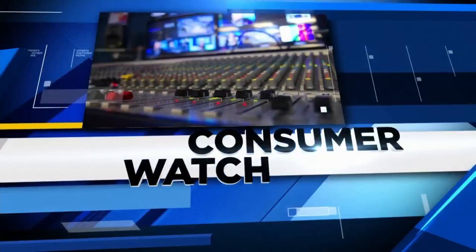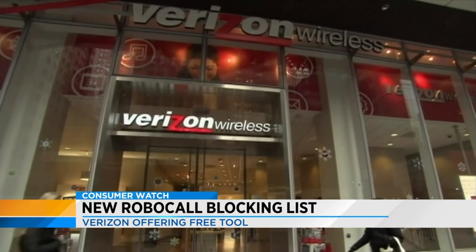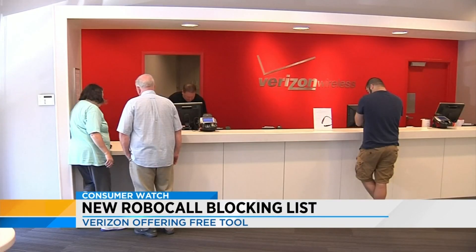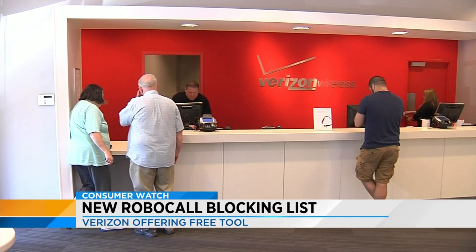Verizon is taking additional steps to block unwanted robocalls — thank goodness. According to Forbes, Verizon will soon offer free robocall blocking tools. The company already has an app, but it costs $2.99 a month. A free version is expected by the end of the month, tapping into new verification technology to analyze incoming calls.